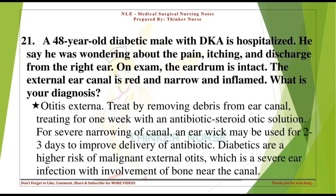A 48-year-old diabetic male with DKA is hospitalized with pain, itching, and discharge from the right ear. On exam, the eardrum is intact and the external ear canal is red, narrow, and inflamed. Diagnosis: Otitis externa. Treat by removing debris from the ear canal and treating for one week with an antibiotic-steroid otic solution. For severe narrowing of canal, an ear wick may be used for two to three days to improve antibiotic delivery.